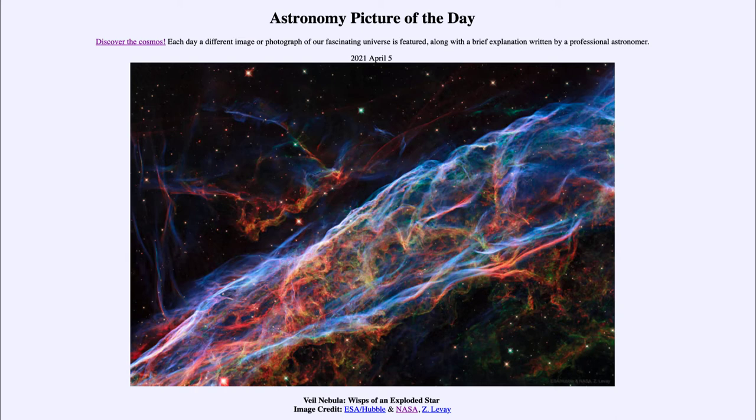A supernova is something that occurs when a star explodes. Not just any random star — there are actually two types of supernovae: one which is a massive star that explodes at the end of its life, and the other occurs when a compact remnant of a star explodes. Neither of these will ever happen to our sun, nor will it happen to any star anywhere near us.